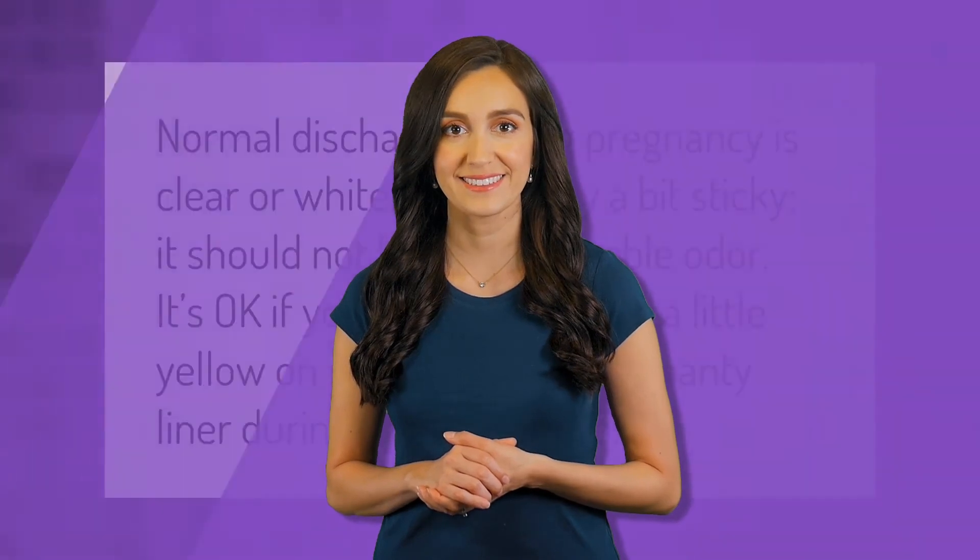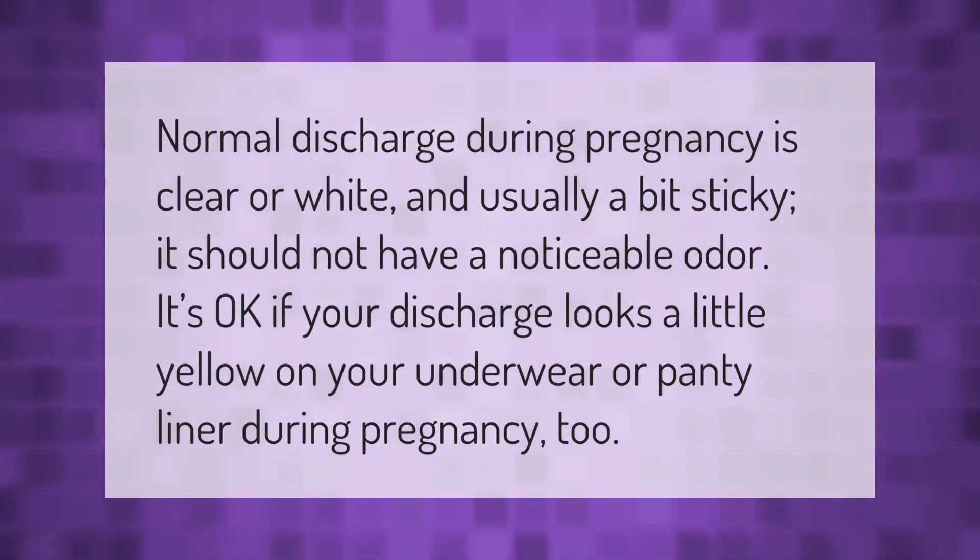Normal discharge during pregnancy is clear or white and usually a bit sticky. It should not have a noticeable odor. It's okay if your discharge looks a little yellow on your underwear or panty liner during pregnancy too.